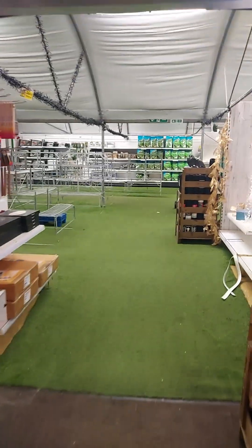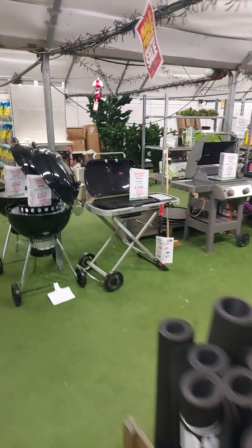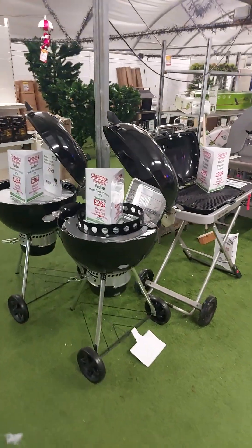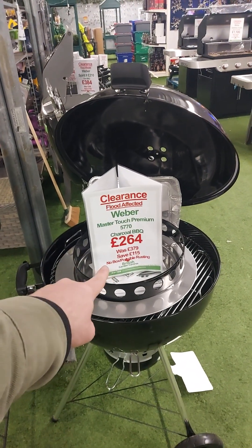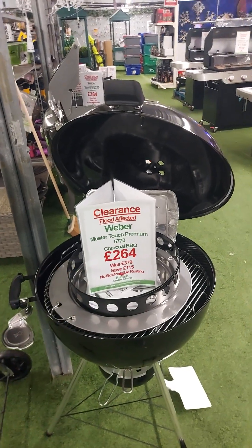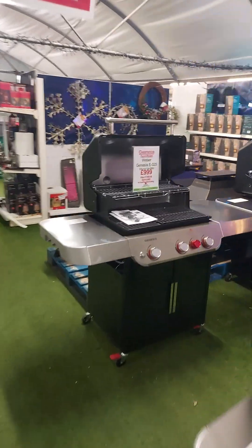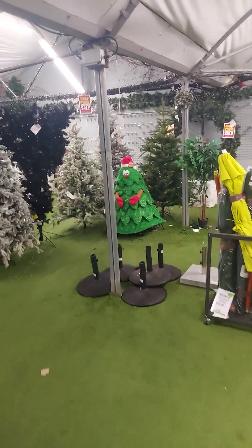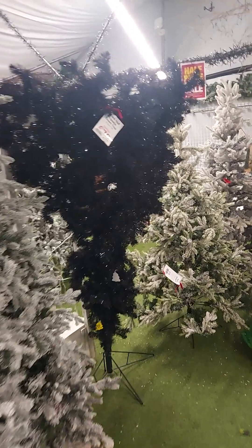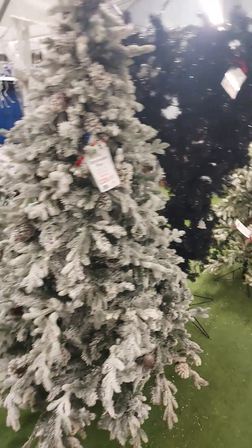Through here it says 'outdoor plants.' There are what look like leftover Christmas decorations still hanging on. There are barbecues — one that was £379 is now on clearance for £264, saving £115, apparently flood-affected stock. Further along are more serious barbecues for if you really want to cook a decent steak or burger. There's also a sad-looking Christmas tree, and an unusual upside-down black one. A more traditional plastic Christmas tree is available too.